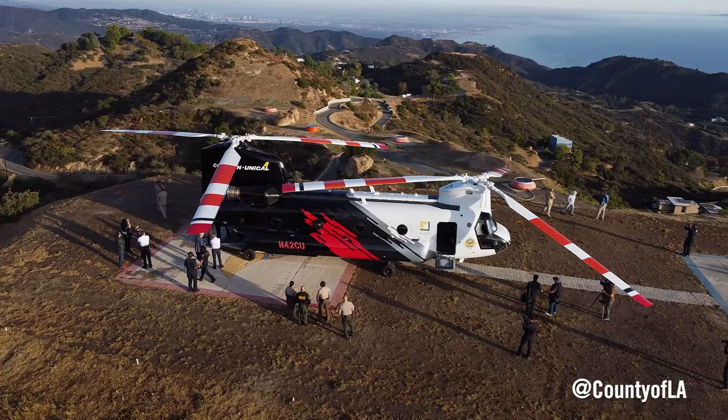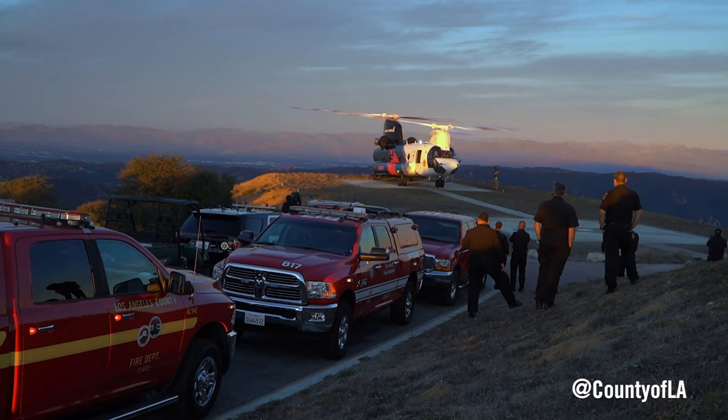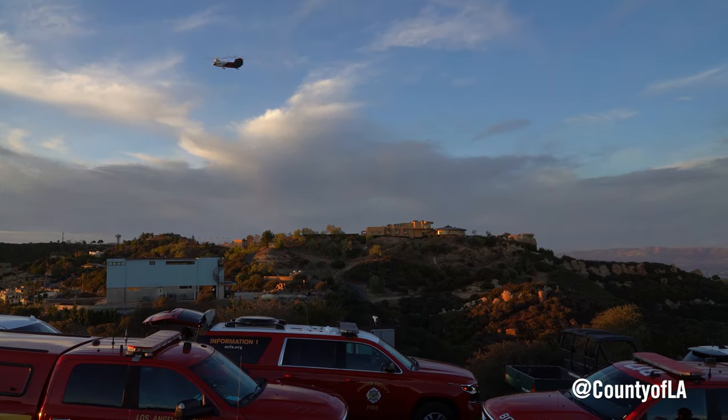We can get this helicopter with just a phone call, and it will be to our jurisdiction within 15 to 20 minutes. It's kept in Los Alamitos in Orange County, and it's available to us.